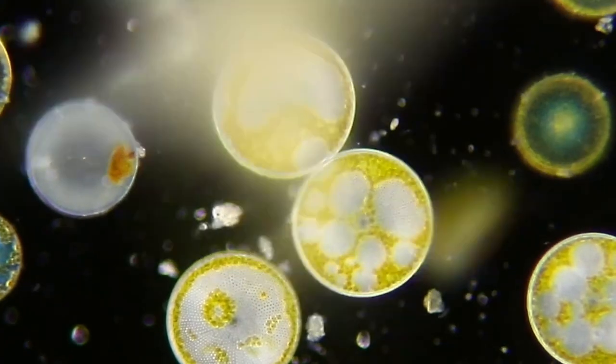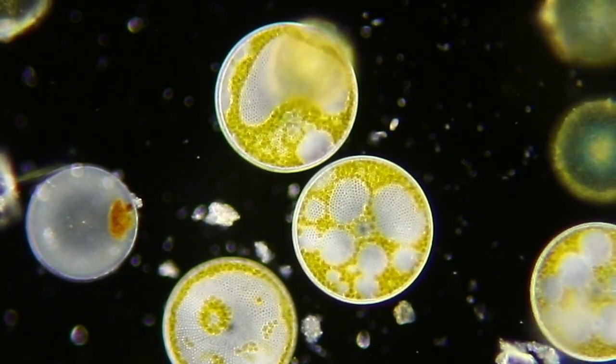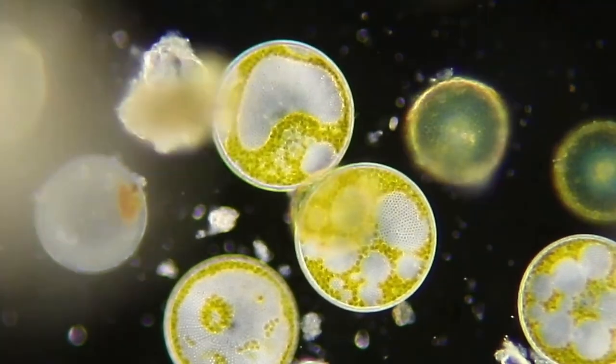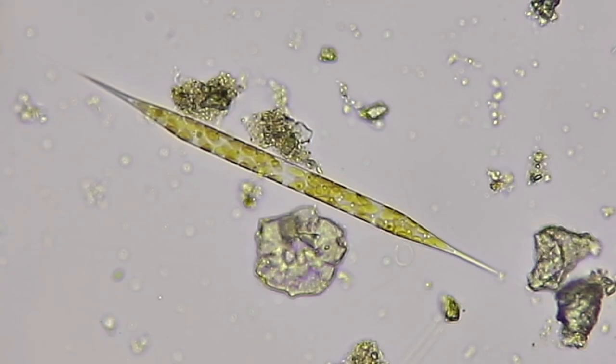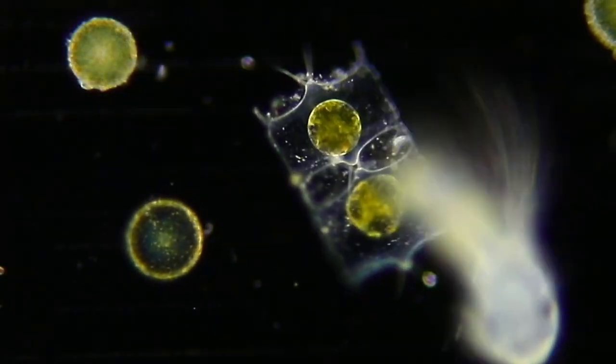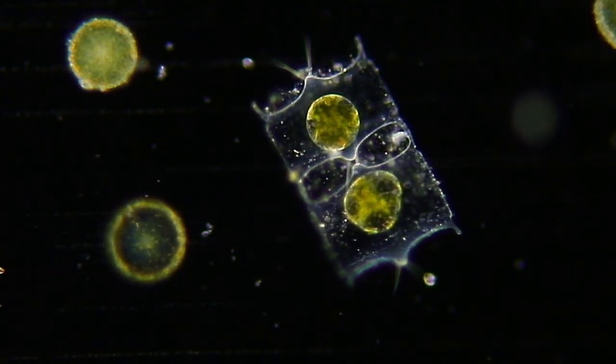Now diatoms. Diatoms are the single-celled algae with cell walls of glass, like opal. From short and round to long and pointy, diatoms come in an amazing array of shapes and sizes, like this rounded Triceratium. A pair of spectacular Odontella clones.